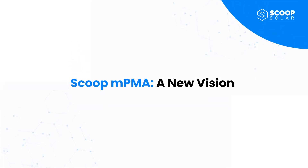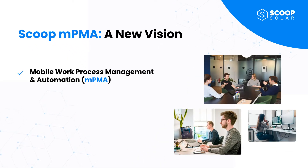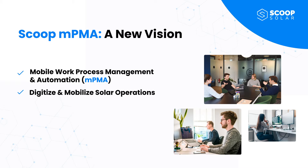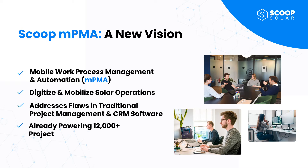Born out of decades of direct field experience, Scoop is a leader in Mobile Work Process Management and Automation, or MPMA for short. We enable solar companies to digitize and mobilize their operations and respond to the rapidly growing market demand. MPMA addresses key shortcomings in legacy CRM and project management software. Currently, Scoop powers over 12,000 solar and renewable energy project sites worldwide.